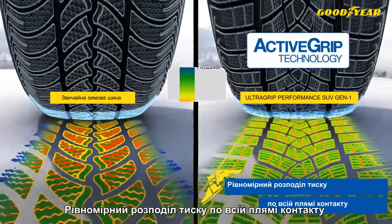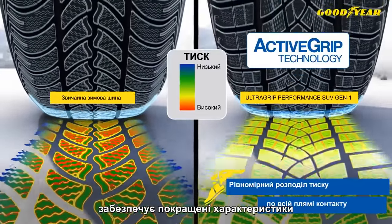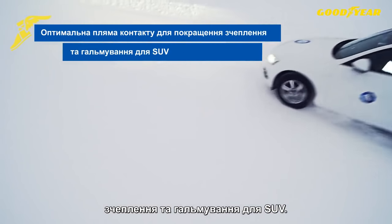The even pressure distribution across the footprint enables an optimal road contact patch for enhanced grip and braking performance for SUVs.